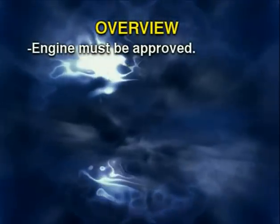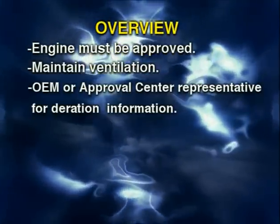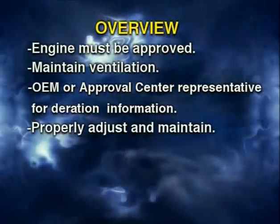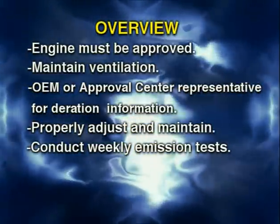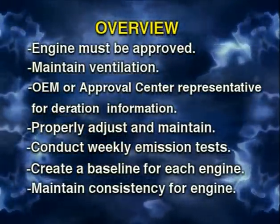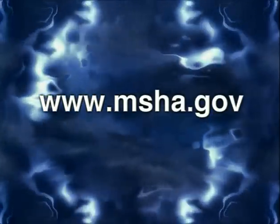All engines must be approved and it's important to maintain established ventilation rates. An authorized representative will derate your engines for your mine's altitude. Engines should be properly adjusted and maintained. Conduct weekly emissions tests to establish a baseline for each piece of equipment and maintain consistency for your testing program. For more information, go to www.msha.gov.